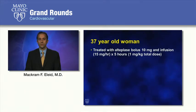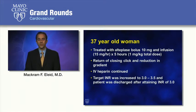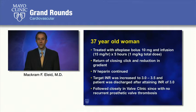The patient was treated with alteplase bolus of 10 milligrams followed by an infusion for 5 hours. Towards the end of the infusion, she had a return of her closing clicks, and a bedside echocardiogram showed a reduction of her mean gradient to 3 millimeters of mercury with return of normal leaflet motion. IV heparin was continued once the alteplase infusion was complete. The patient's target INR range was increased to 3.0 to 3.5, and she was discharged once her INR reached 3.0. She has not had recurrent prosthetic valve thrombosis in the year and a half since.